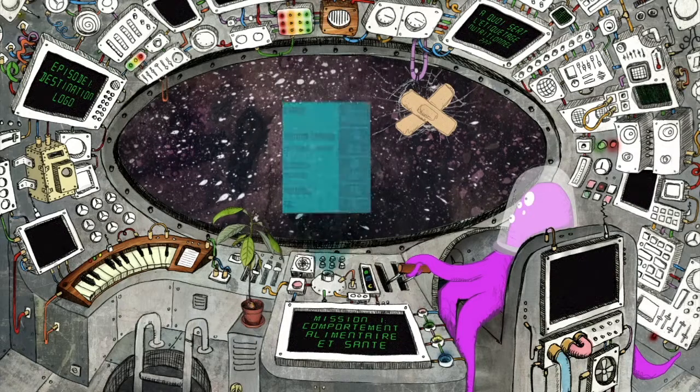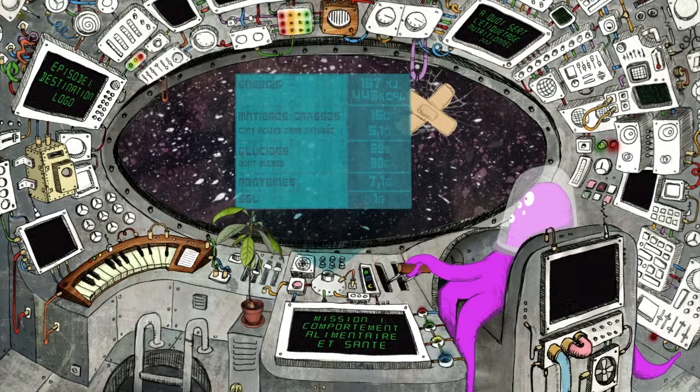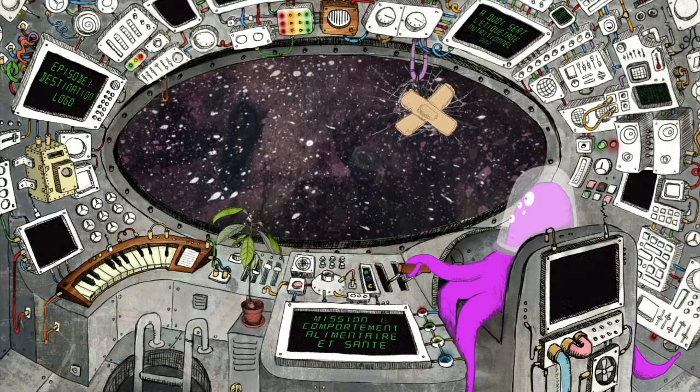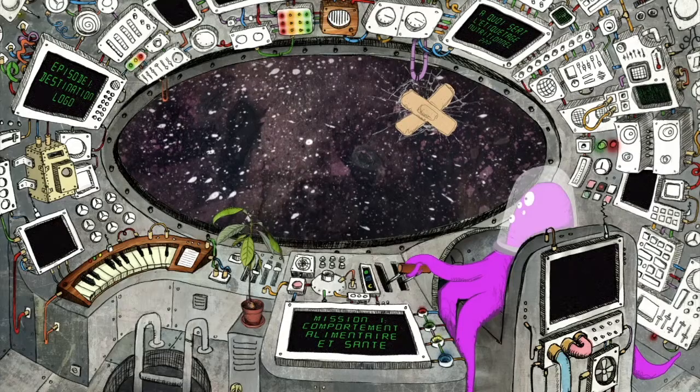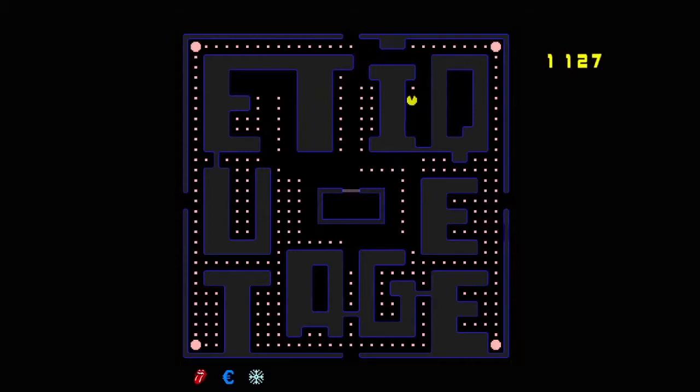Tout d'abord, l'interprétation du tableau nutritionnel n'est pas toujours simple et demande un certain niveau de connaissance en nutrition. D'autre part, son utilisation suppose un intérêt pour les questions de santé. Or, de nombreux consommateurs font avant tout leurs choix alimentaires sur la base de critères de goût, de prix, de praticité et assez peu en fonction de l'impact à long terme des produits sur leur santé.